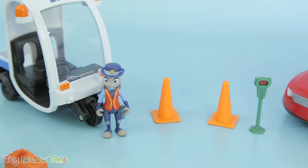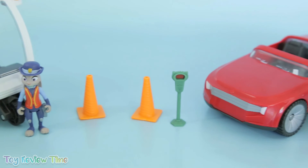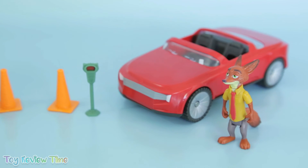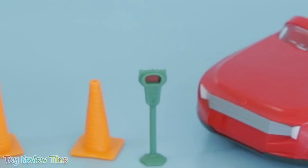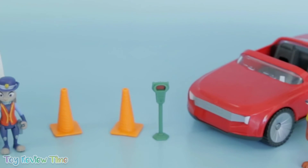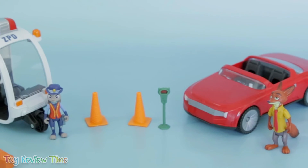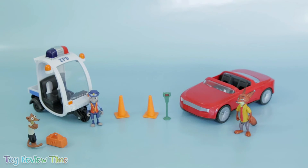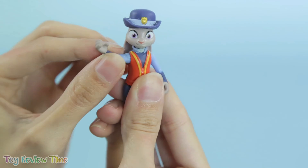Aren't these Zootopia toys just so fun to play with? I'm glad Judy Hopps was able to stop Duke Weaselton and save the stolen goods. We're so lucky we were able to open up two play sets today. I hope all of you Kit Kats had as much fun as I did! If you did, don't forget to like this video and subscribe to the channel to join the fun next time. See you later, Kit Kats! Toodles!